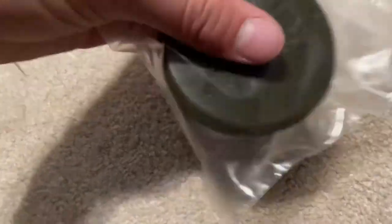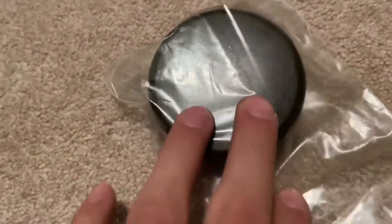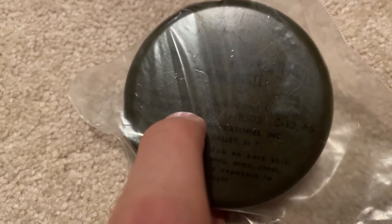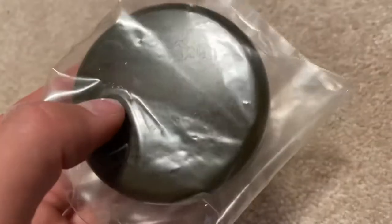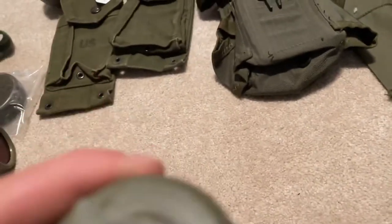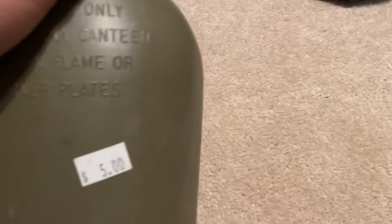I got some sunburn cream dated 1967. It was all sticky when he gave it to me, so he just cleaned it off and put it in my bag. I also have a 1969-dated canteen with the gas mask thing up top — it was five bucks.